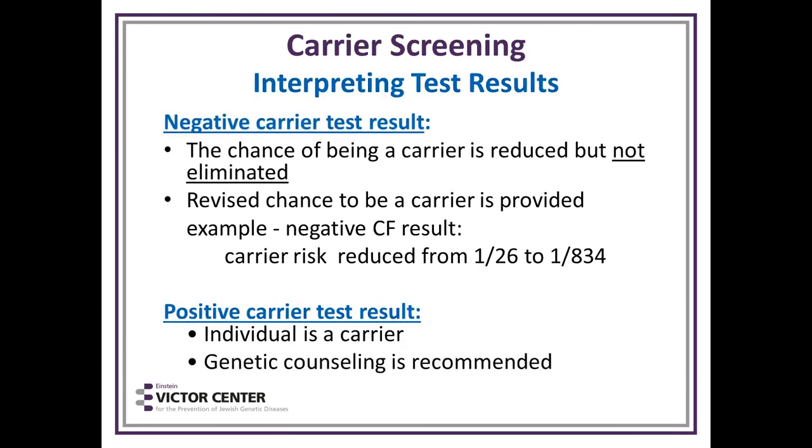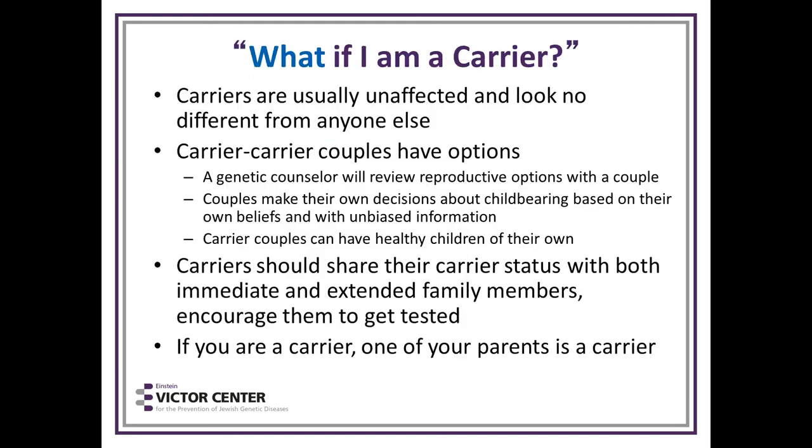How do you interpret these results? If the test is negative, the chance of being a carrier is reduced but not eliminated — there is a residual risk for all of these tests. In the Jewish population, you can calculate that risk because you know the carrier rate. In the general population, residual risk is more difficult to calculate. If the test is positive, the individual is a carrier and genetic counseling is recommended.